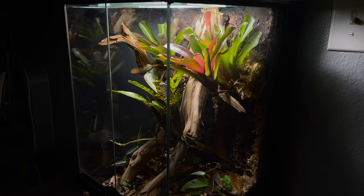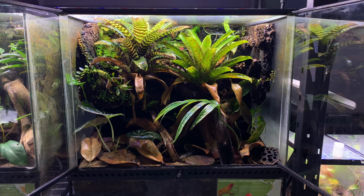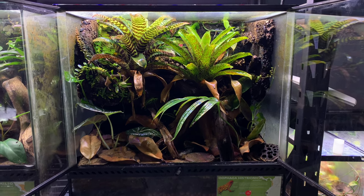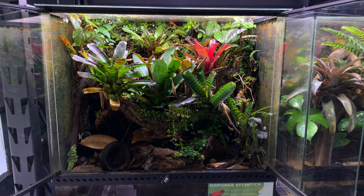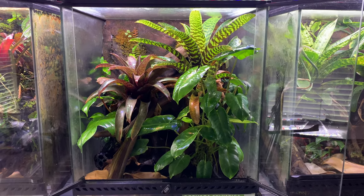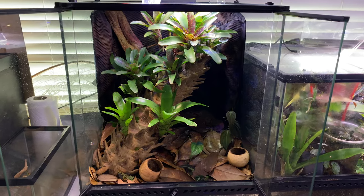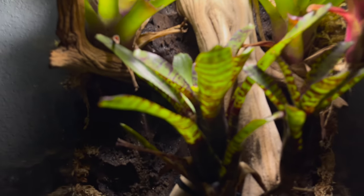Vivariums. These types of enclosures can be perfect for a wide array of life and are often very stunning to look at. The goal is to create an ecosystem that not only mimics the one to which your primary inhabitant is native, but functions similarly as well. The best vivariums combine aesthetic and function to create one perfect display. Let's take a look at what I've been working on.